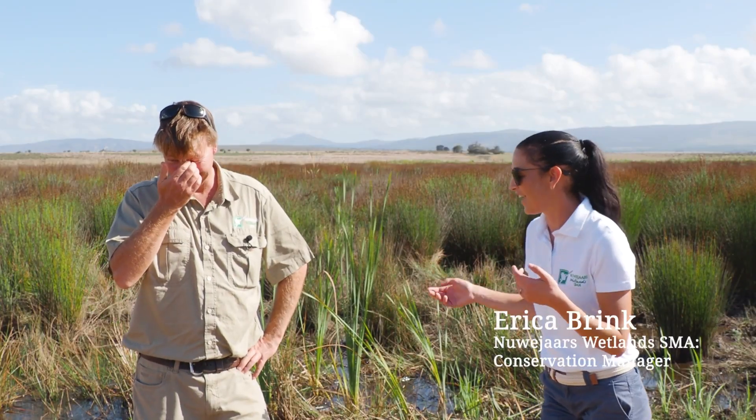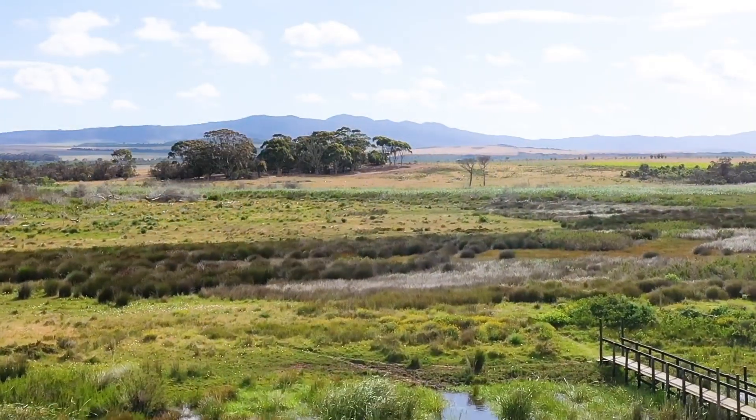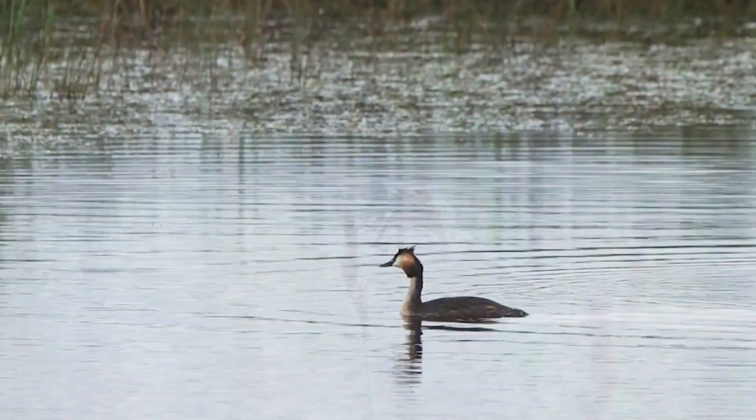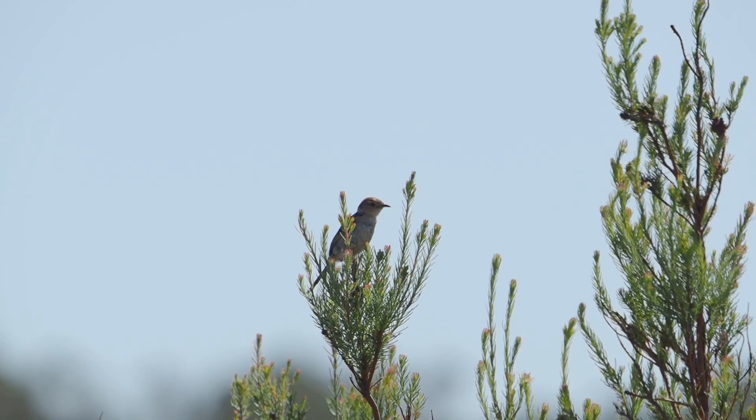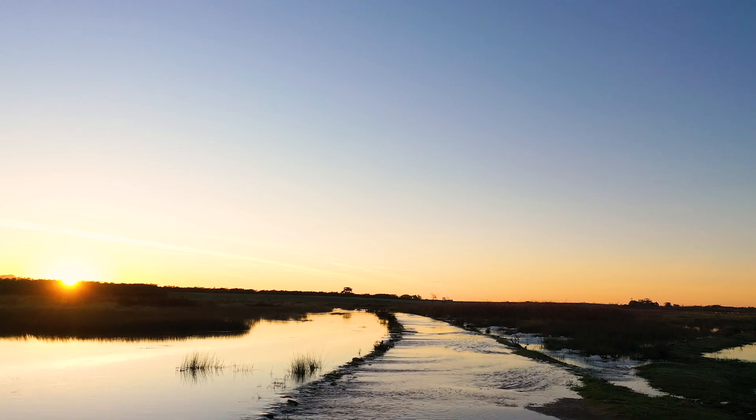Do you remember what this looked like six years ago? This was just covered in wall-to-wall aliens and now it's just open. The landowners say there are just choruses of frogs and birds that you can hear — it's just been brought back to life.